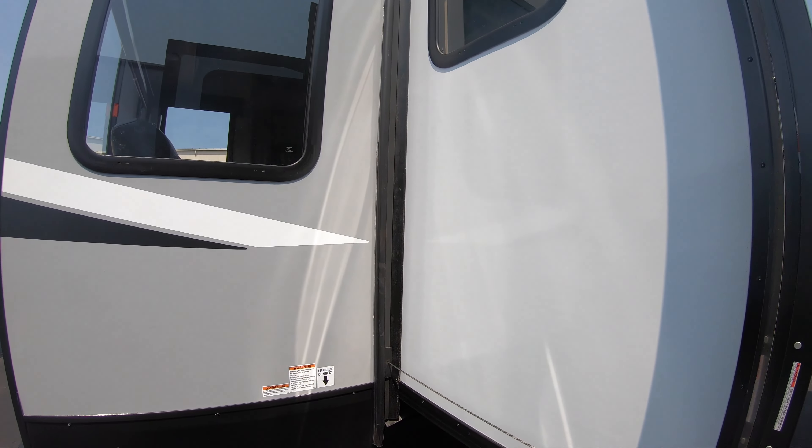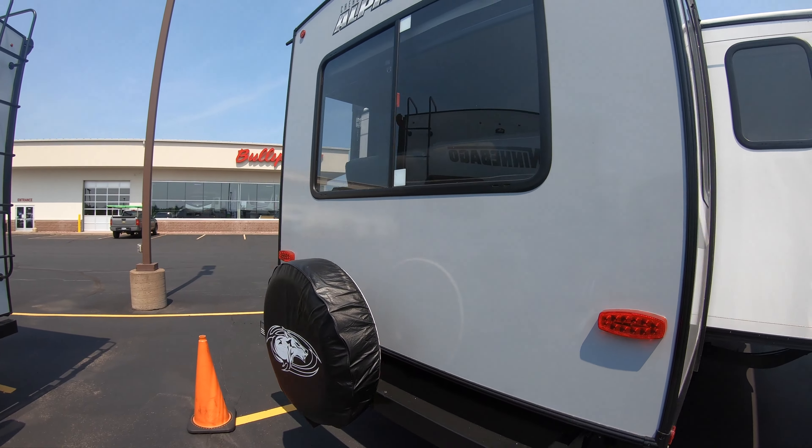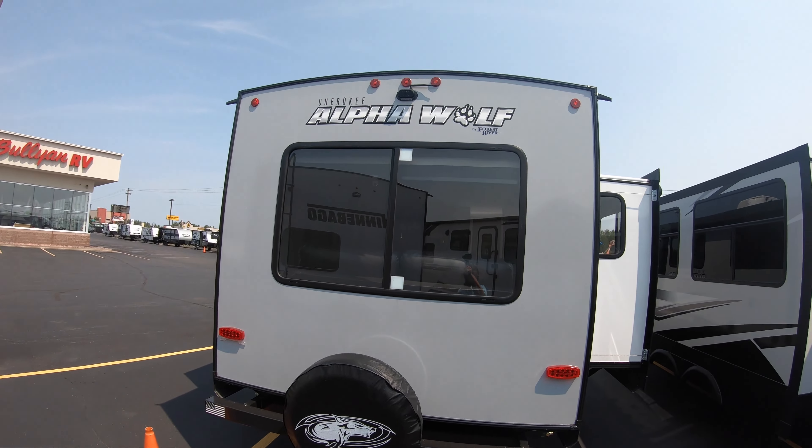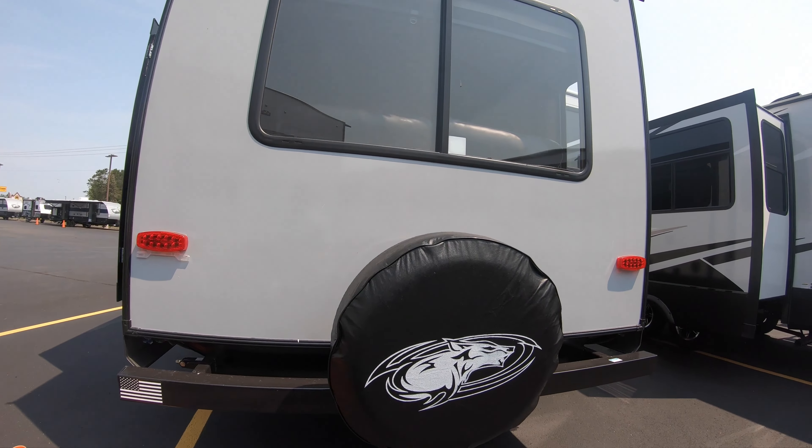LP quick connect in the back if you want to set up a grill. The Cherokee Alpha Wolf comes equipped with a backup camera on this 26 RL, as well as a spare tire.